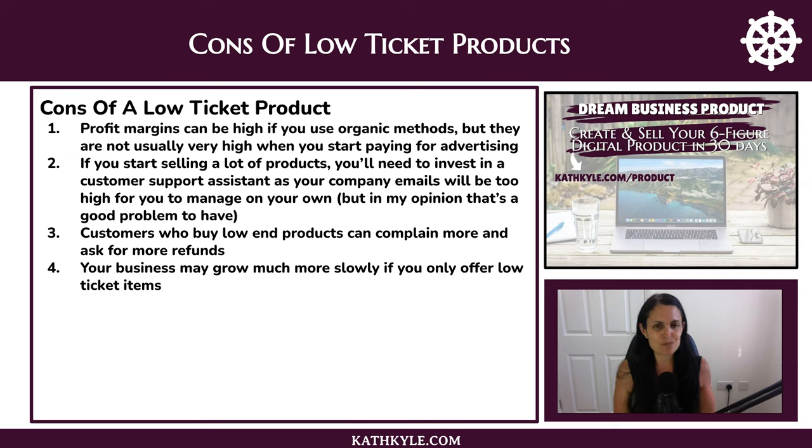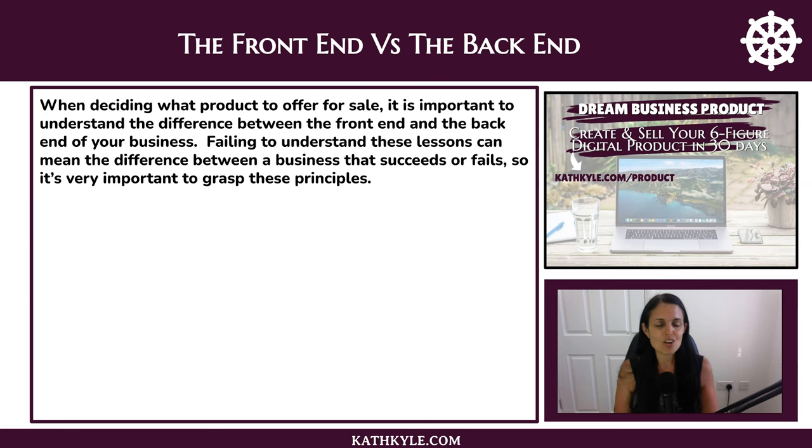Personally, one of the very first hires I made was investing in someone to manage my customer emails because I was receiving so many. Customers who buy low-end products can complain more and ask for more refunds, which is definitely a drawback. And your business may grow much more slowly if you only offer low ticket items.